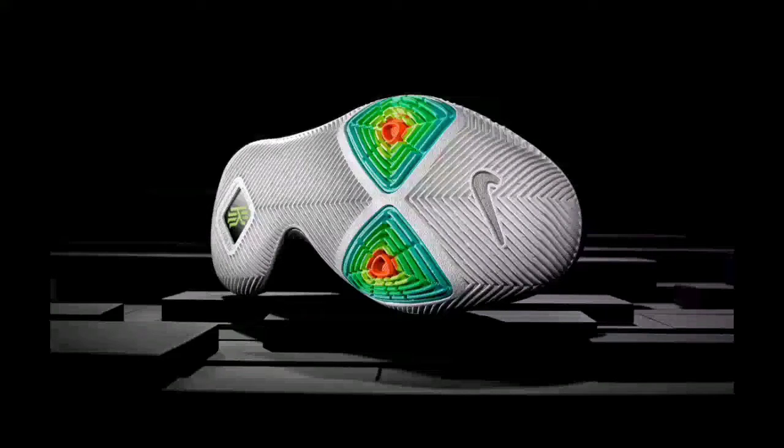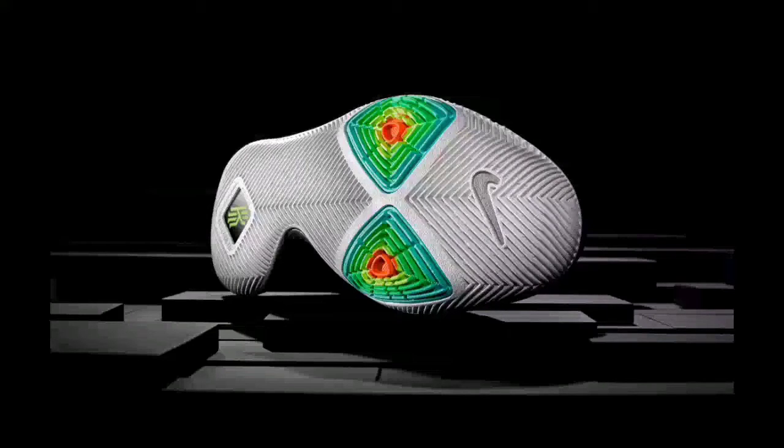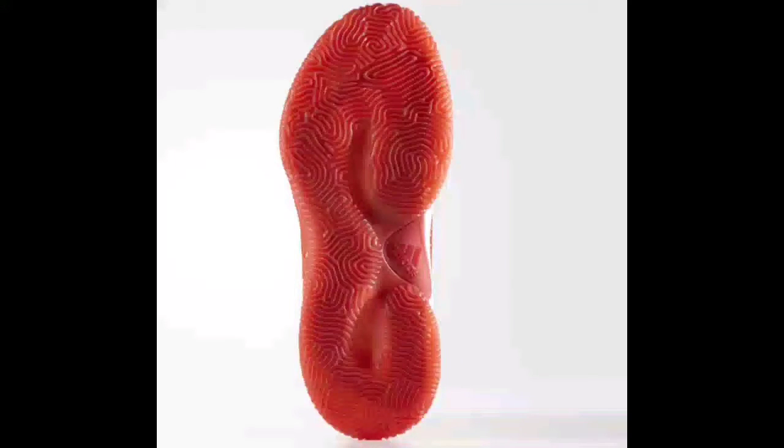Number three is the Adidas Crazy Explosive Primeknit. It goes for $99.99, it has a boost midsole, a rubber outsole, and a breathable Adidas Primeknit upper. You can see the crazy traction right there, which believe me is actually pretty crazy.